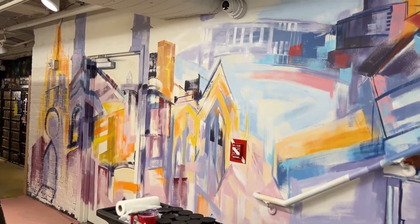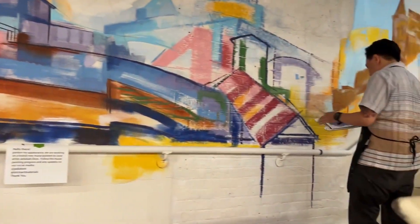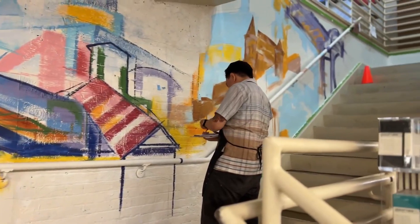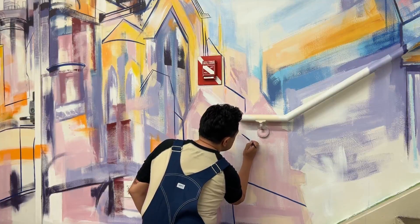This mural is also one of my largest and definitely one of the longest at 50 feet in length. The interesting thing is on this trip around, I got to paint the entire thing in public while the store was open.